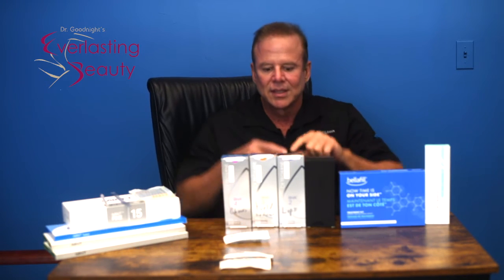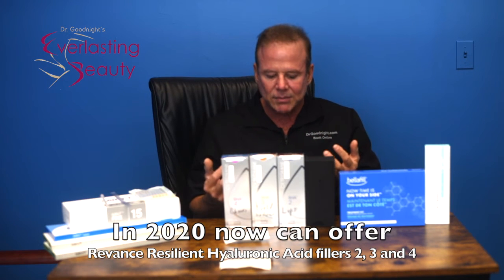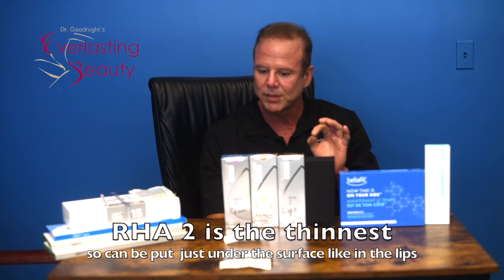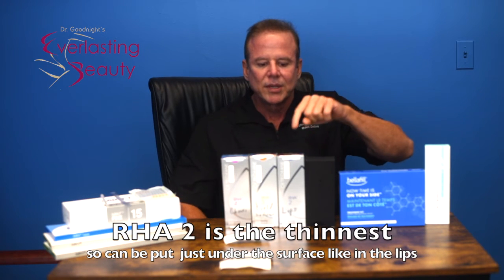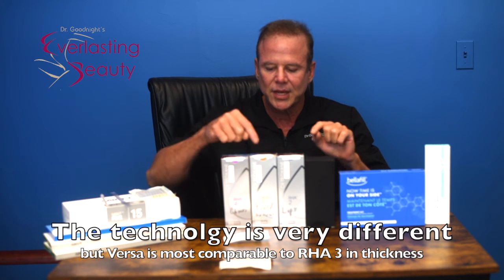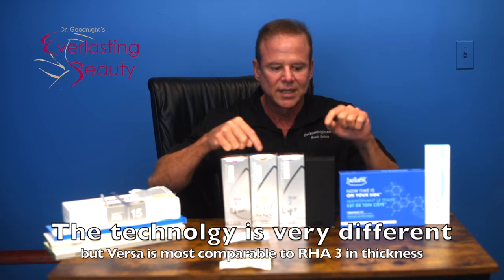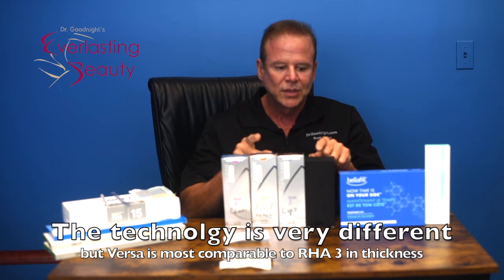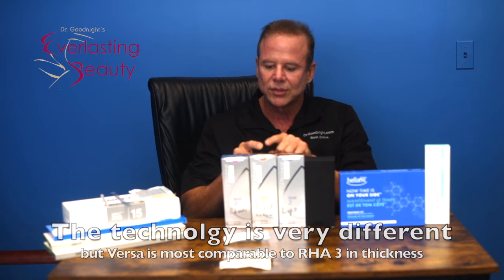This year, the Resilient Hyaluronic Acid fillers came out. I'm just new at offering them, so I can tell you what they say rather than from full clinical experience. There's an RHA 2, which is the thinnest, then a 3, then a 4 — 4 is the thickest. I would say RHA 3, the middle thickness, is very similar to Versa in thickness, which is probably why Versa is so versatile — it's right in the middle.